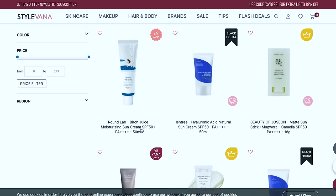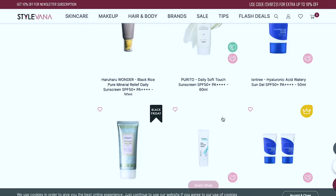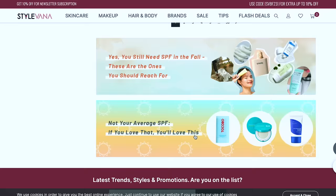Right here there's the Round Lab Birch Juice Moisturizing Sun Cream SPF 50 — I saw this all over in Korea and want to see if it lives up to the hype. Birch juice comes from the sap of birch trees. I'm also looking for a sun stick. The difference is one is basically a glue stick for your face — there have been studies showing sun sticks don't cover as well, but it's really about how you apply and blend them.